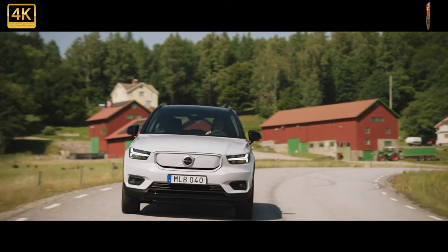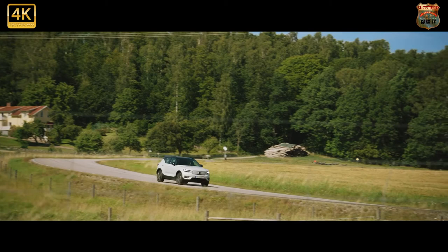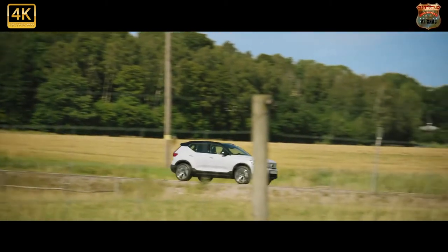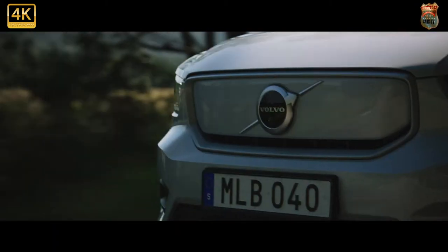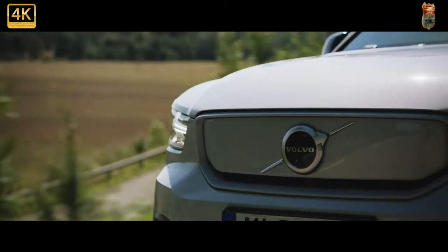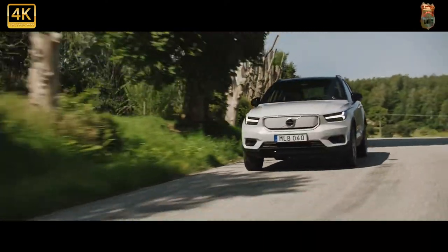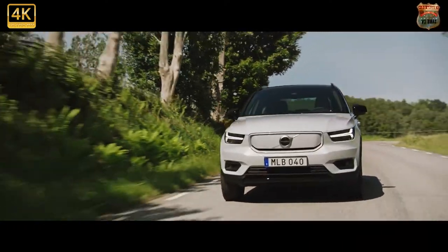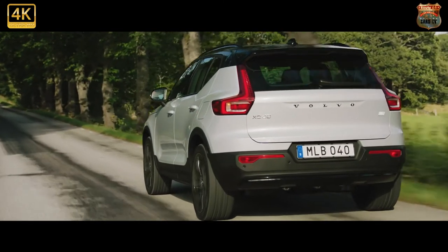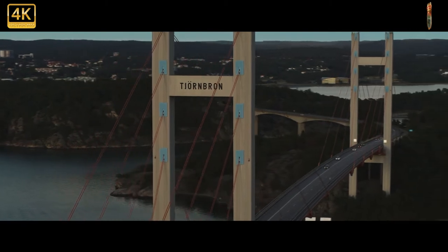The XC40 P8 looks identical to its ICE and PHEV brothers, bar the now obligatory blanked-off body colour grille and Recharge branding on the C-pillar. The charging port is on the near-side front wing, there's a bespoke alloy wheel design, and some new exterior colours including a green that has an inappropriately militaristic overtone. The XC40's exterior, as an aside, is the work of British designer Ian Kettle, who was lured away to Tesla not long after its reveal.